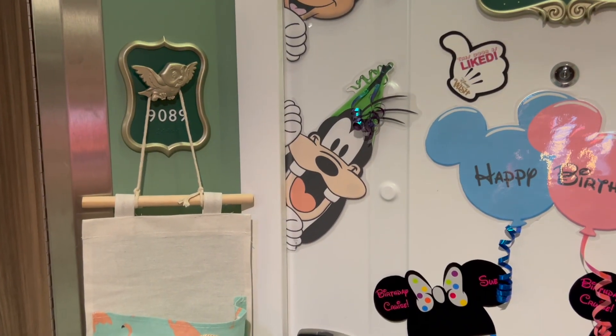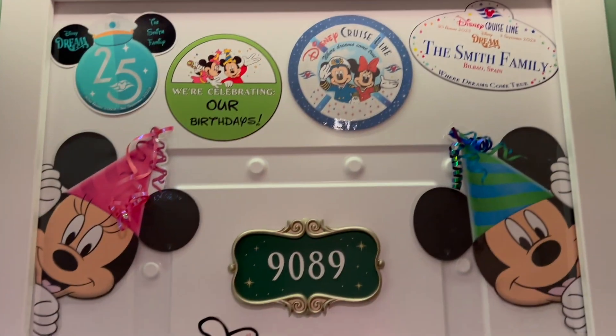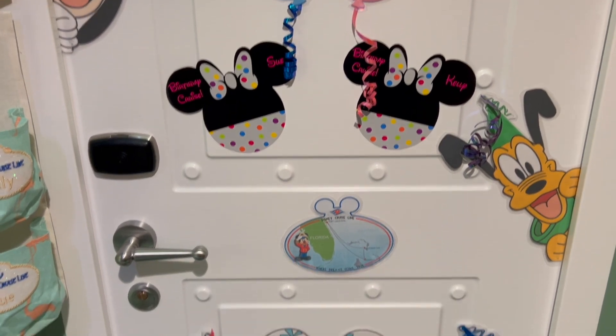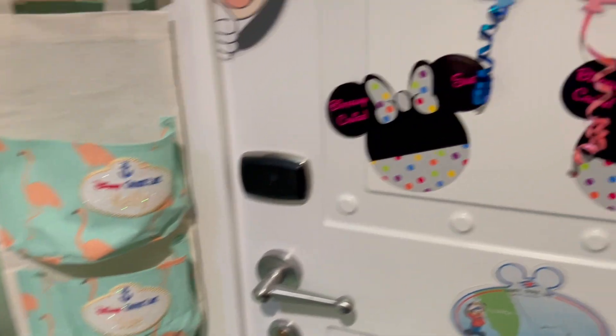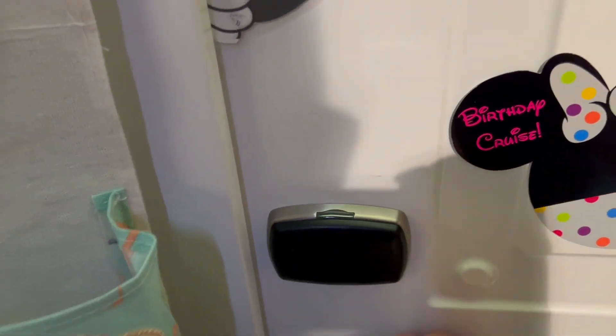This is inside stateroom 9089 and we have decorated our bedroom door, as is customary on Disney cruises. This is our fish extender here with my name and my mum's name. We're going to go in and I'm going to use my magic band to get in.